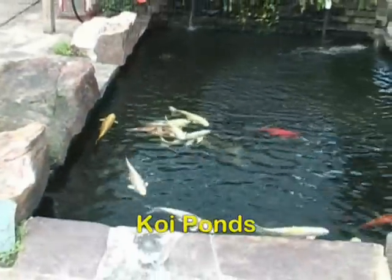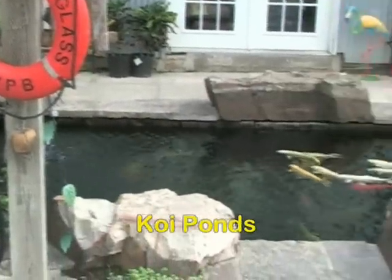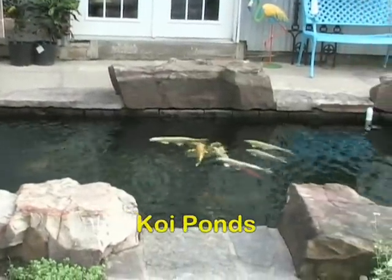If you want to raise jumbo koi or raise show quality fish, then a koi pond is the way to go. They have more elaborate filtration systems because of the value of the fish they contain, and it takes quite a lot of time and commitment, but the rewards are well worth it.